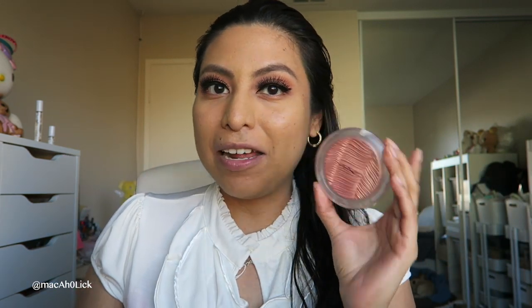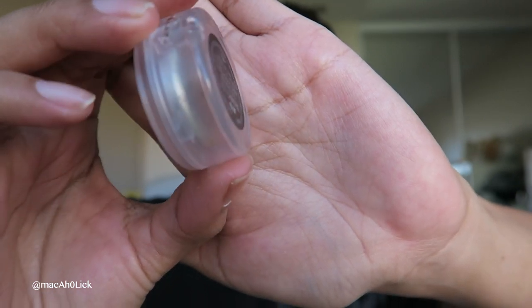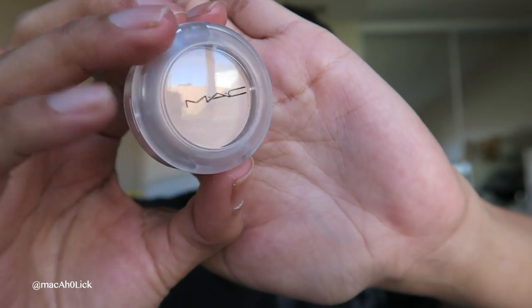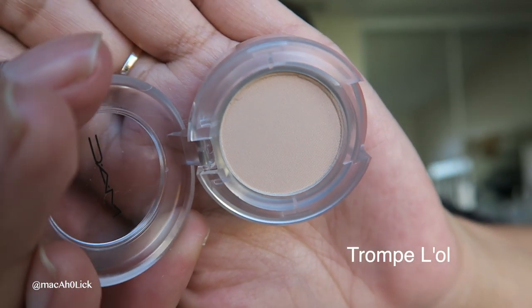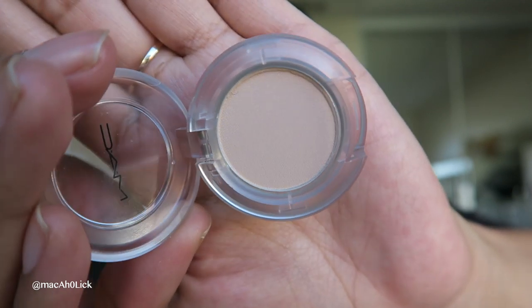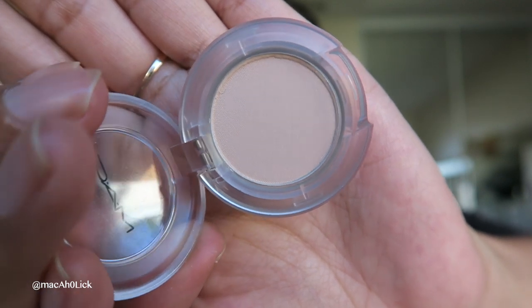Let's go ahead and get started. First, let's start off with the six eyeshadows — they're individual eyeshadows. Tell me this is not seriously just giving you 90s vibes. This first eyeshadow, I honestly have no idea how to pronounce, but it's definitely giving me a soft ochre type of vibe — your everyday kind of all-over-the-lid, under-the-brow color.